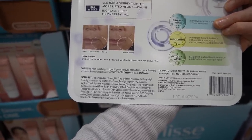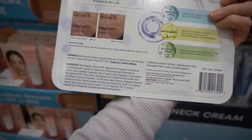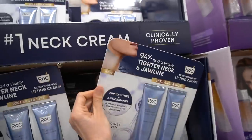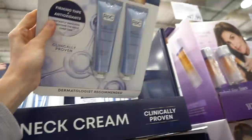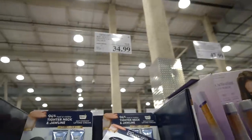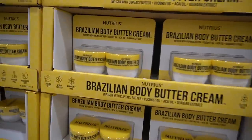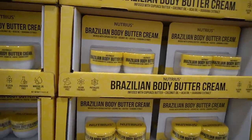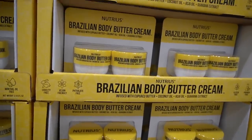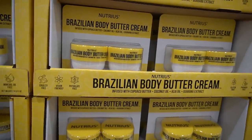A cream is just not going to correct those things, but this probably is moisturizing — it has shea butter. I was thinking it might have retinol since that's what ROC is known for, but I'm not seeing that. It seems to just be a moisturizer with antioxidants. It's normally $49.99 for the two 2.6-ounce tubes, but currently on sale for $34.99. Guess who's back — the Nutrius Brazilian Body Butter Cream. I tried this last year and actually ended up liking it.